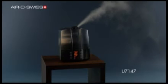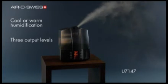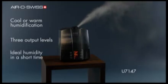The AeroSwiss U7147 provides cool or warm humidification. Thus, it is ideal for all seasons. The mist output is controlled by the three output levels and with the highest setting the ideal humidity is quickly achieved.